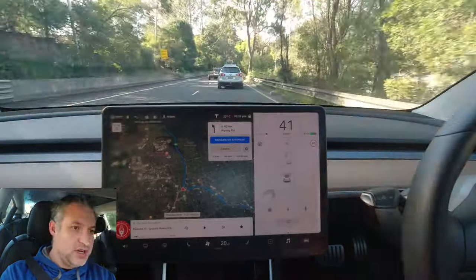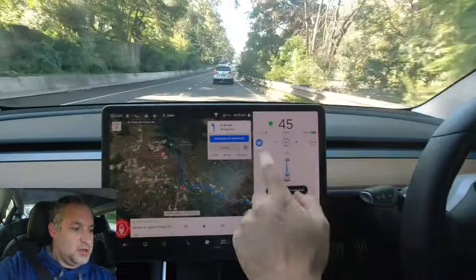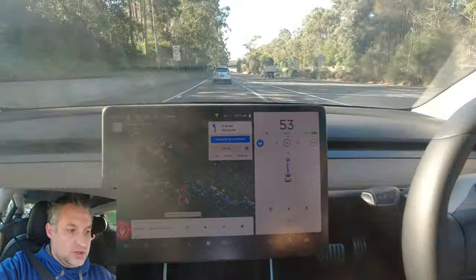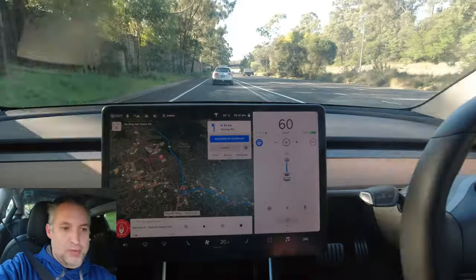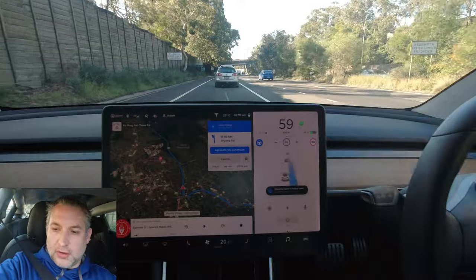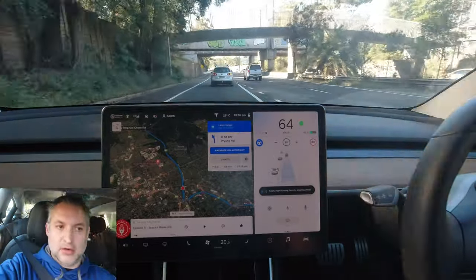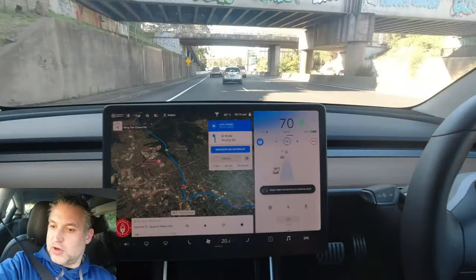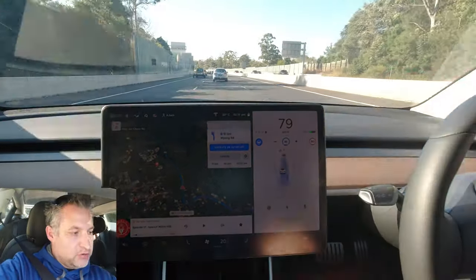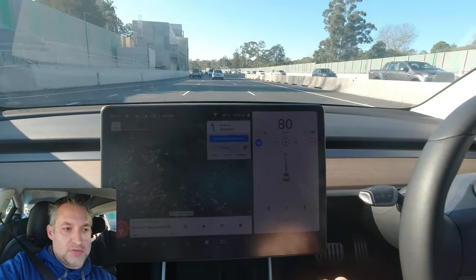Here we are entering the M1 motorway. I'm going to wait until this merge area has ended. I'm not sure why it does that silly indicate as the car gets on the motorway, but here we go — we have Navigate on Autopilot enabled. Right now we can't change lanes because of the solid unbroken line, but the car does want to move across, which it can now safely do. That worked really really well — check in the box for freeway entry.